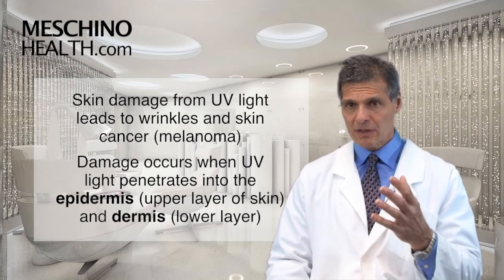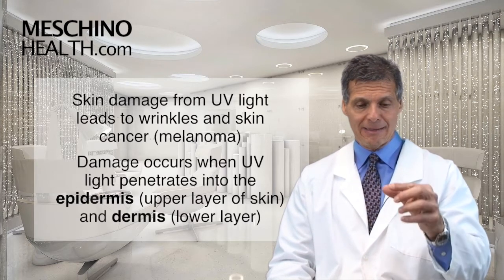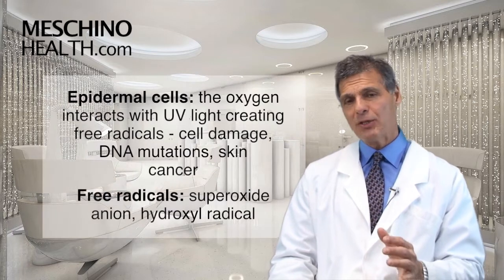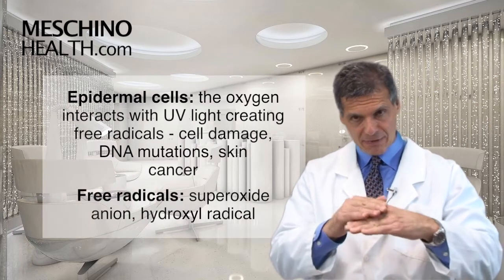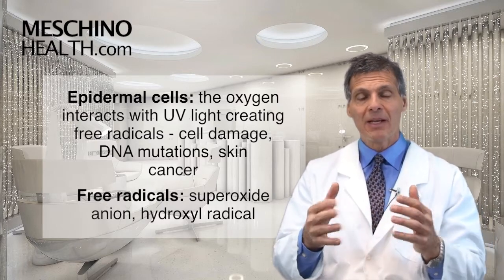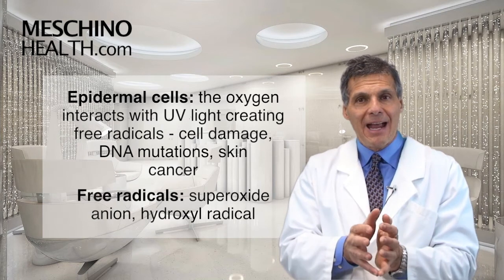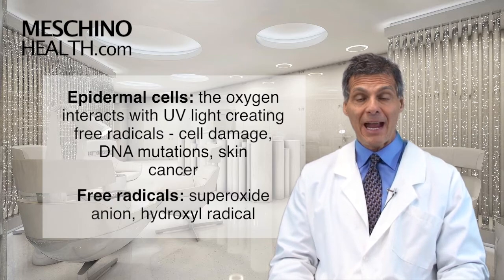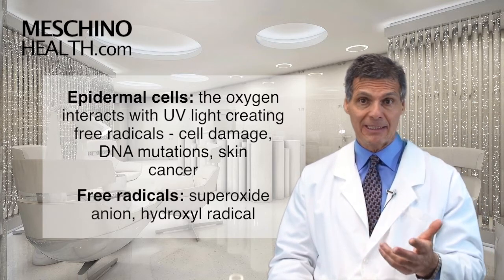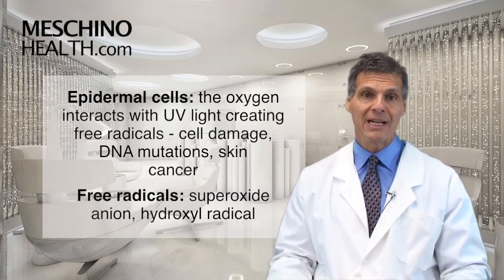So how does this happen? Ultraviolet light wavelengths don't just hit the skin and bounce off — they actually penetrate into the skin and go down into the layers of the epidermis and even further down into the lower levels called the dermis, where the connective tissue is. The epidermal cells are alive, and ultraviolet light waves within a certain spectrum interact with the oxygen in those cells and convert it into oxygen free radicals such as the superoxide anion, which does a lot of damage including genetic damage that can lead to cancer. You can also form hydroxyl radicals, which are even more dangerous and can do even more damage to the DNA.